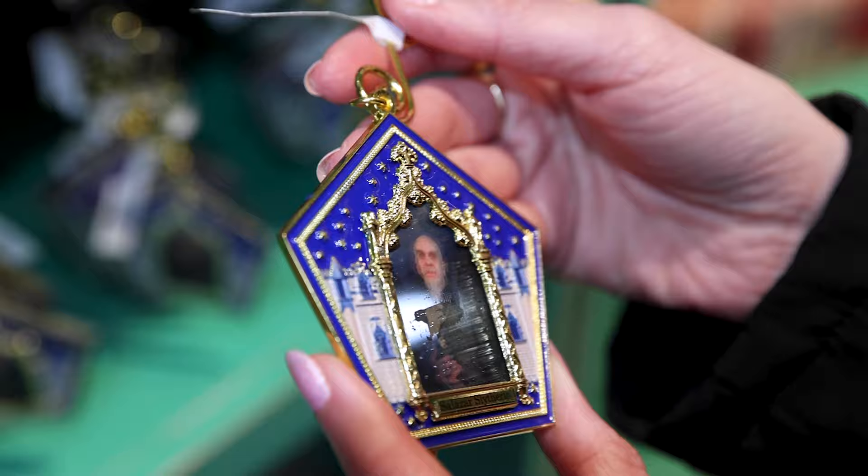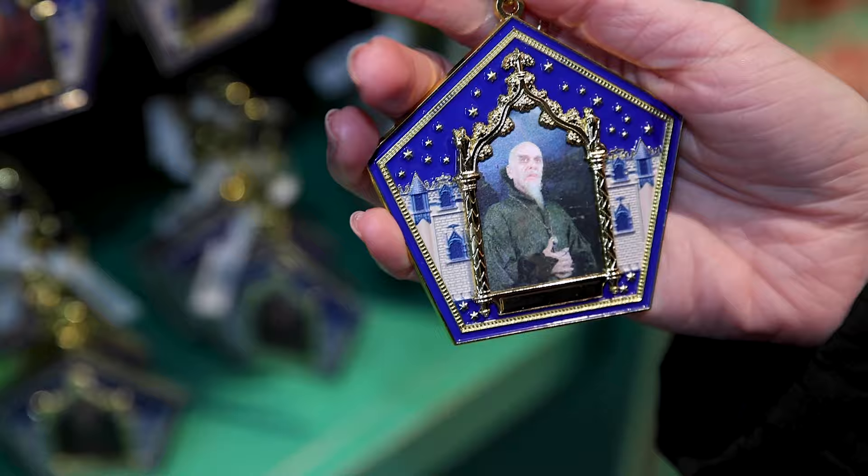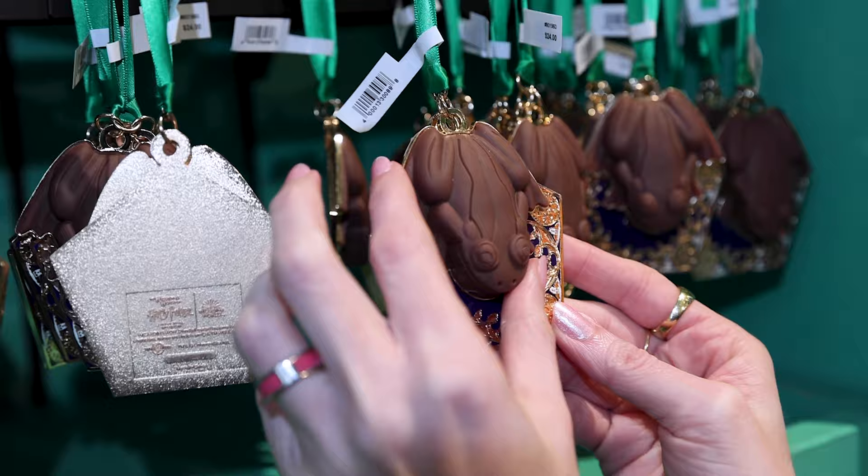They have the chocolate frog cards — witches and wizard cards — here as a keychain. It is like a lenticular design, just like the cards. This one in particular is Salazar Slytherin and it is $24. And here is one with a chocolate frog charm, also $24.